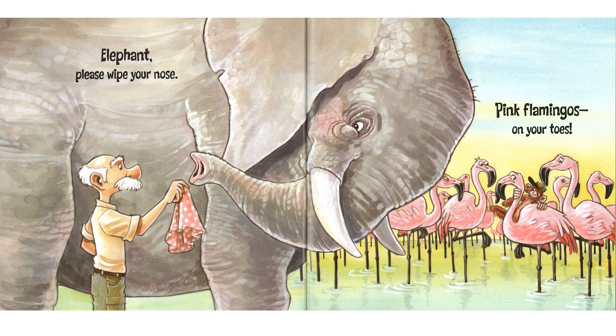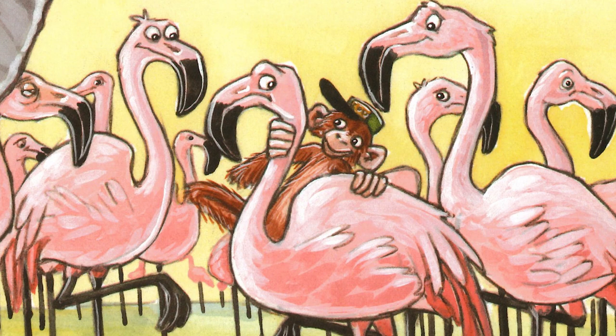Elephant, please wipe your nose. Well, it's really a trunk — it's a part of their nose, but okay. And pink flamingos on your toes. And there's that monkey checking up the flamingos, of course.